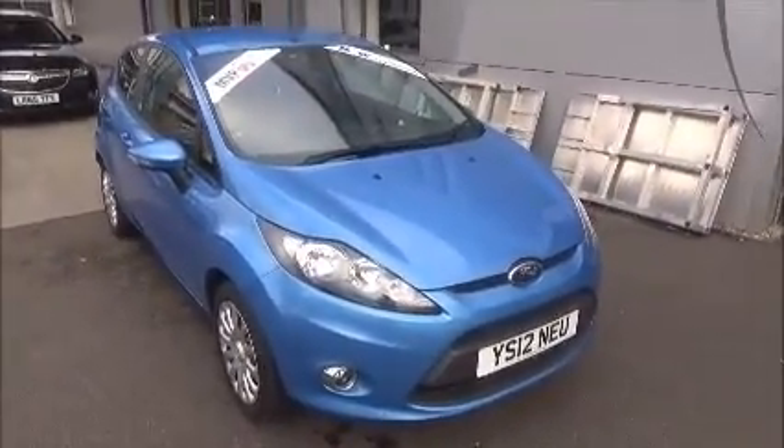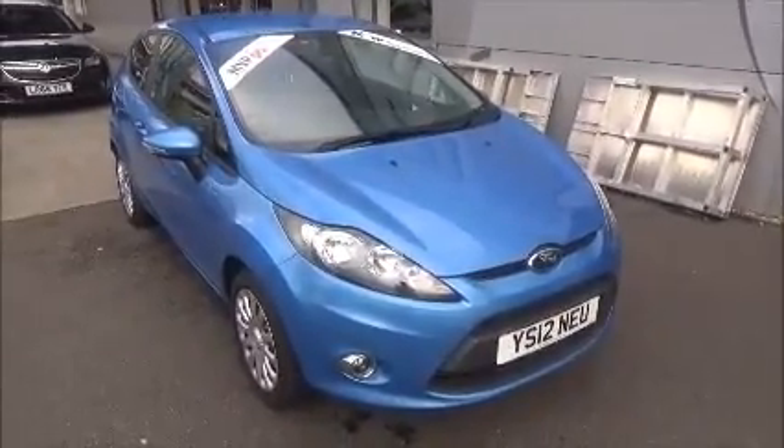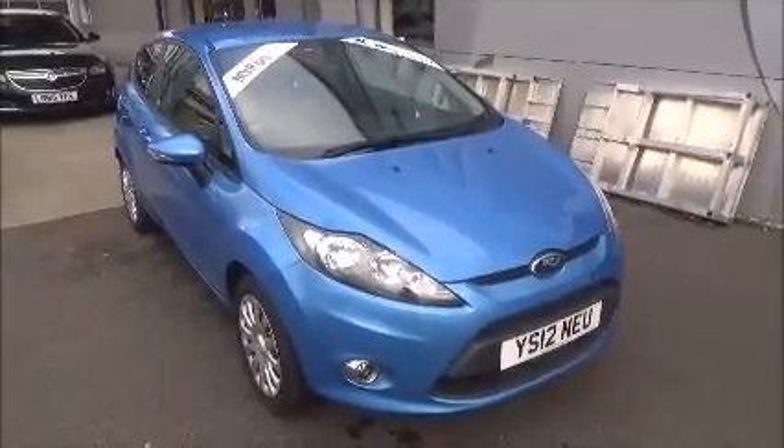You can reserve this vehicle online with a £100 no-obligation deposit, or call the internet sales team to arrange a convenient appointment. If you're thinking of finance, we are confident we can help with any budget. Thank you for watching our video.